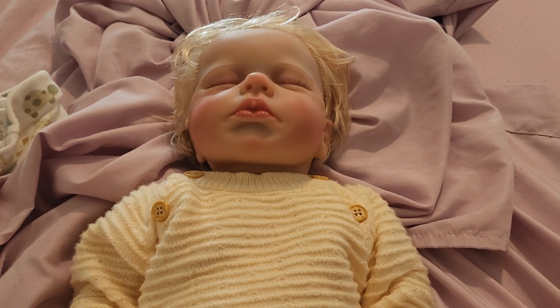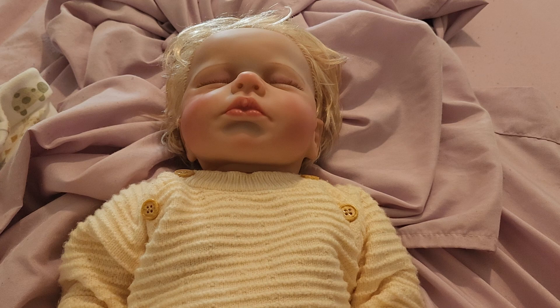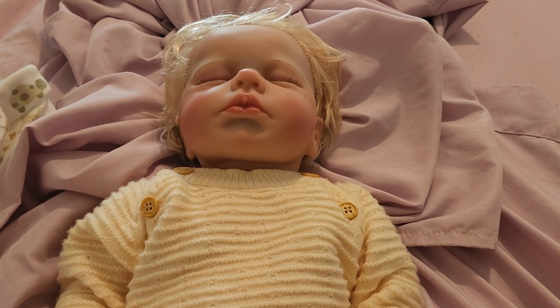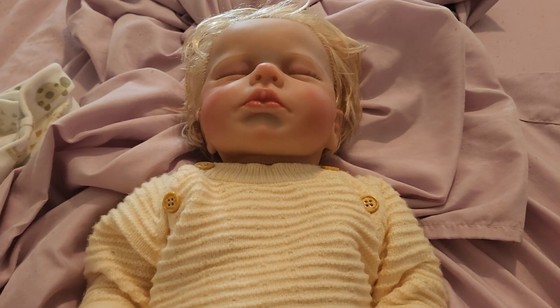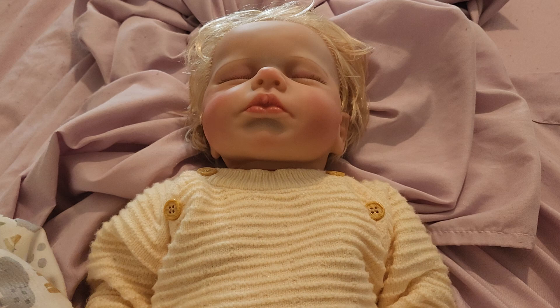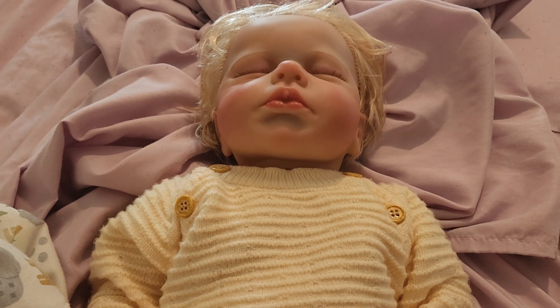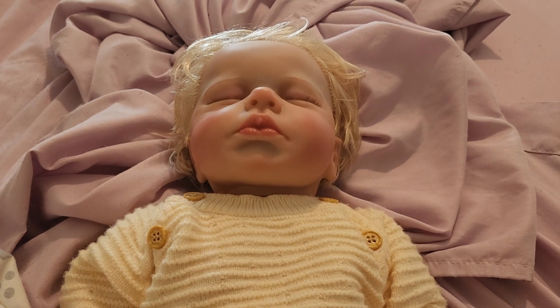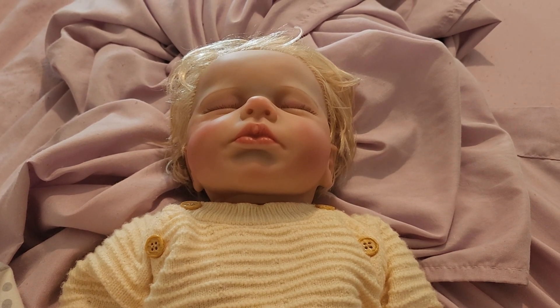Good morning viewers and welcome to the video. I am getting ready to upload this video, but first I would like to make this Reborn video and talk about my new Reborn. His name is Reborn Asher.